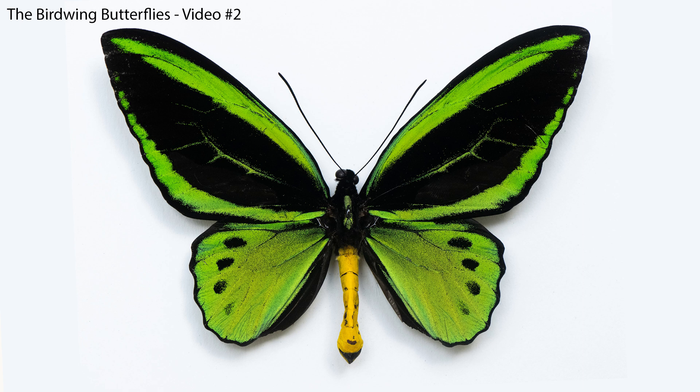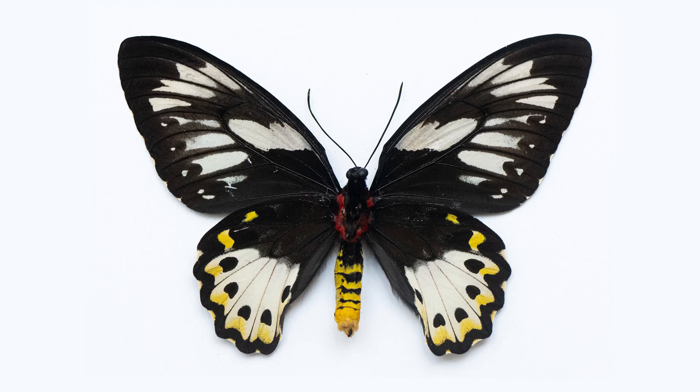Welcome to part two of my birdwing video. This is the one where I actually get onto the stills I've taken of the collection I've recently acquired. Thank you for your patience that the first video ran so long. They're all in great condition because they're all brand new and come from conservation breeders who release a considerable portion of their stock into the wild to help local wild populations.